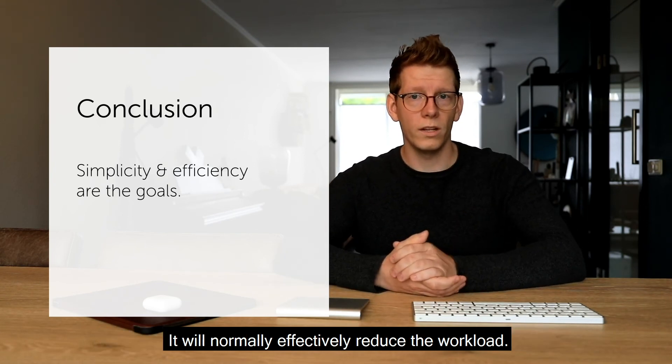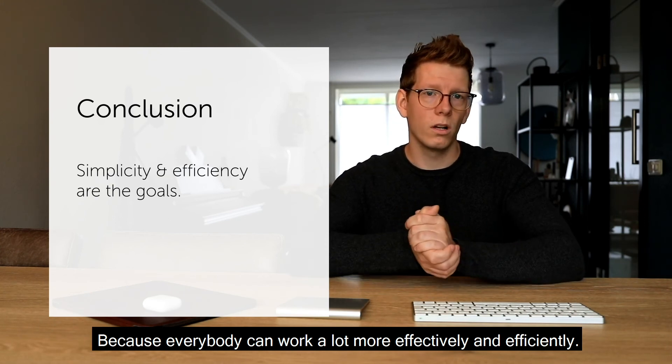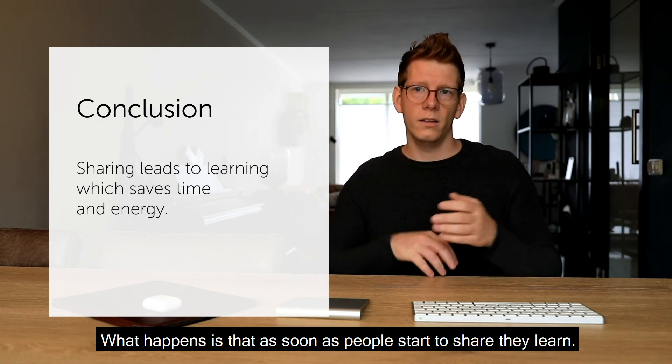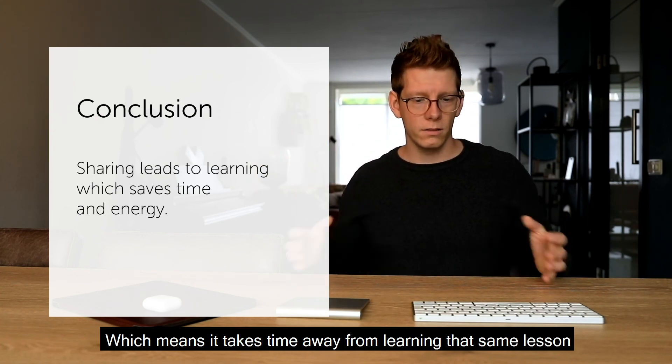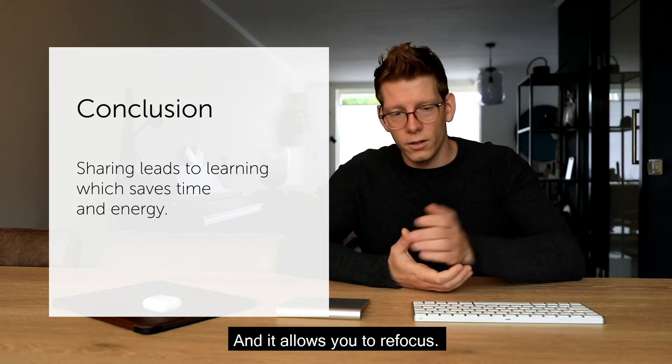Ensure that everything is cohesive and that the experience is actionable. This whole pillar system isn't meant to double the workload — it will effectively reduce it because everybody can work more efficiently. As soon as people start to share, they learn, which takes time away from learning the same lesson the hard way and allows you to refocus.